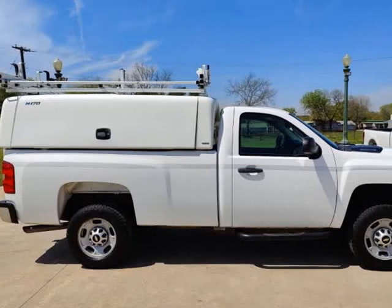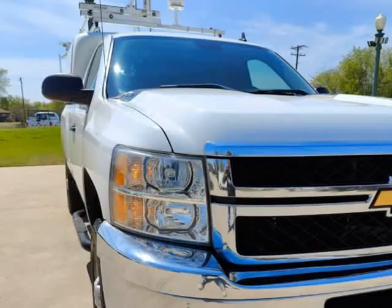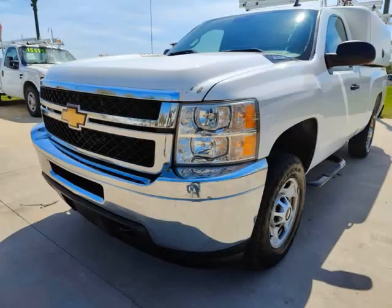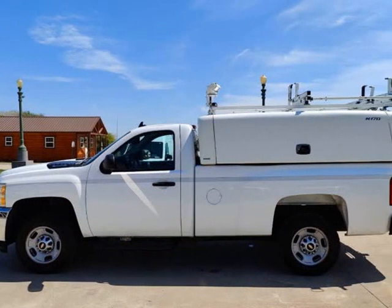This 2013 Chevrolet Silverado 2500 HD is brought to you by TX Work Trucks. Looking for a reliable work truck that can handle tough jobs? Look no further than this 2013 Chevrolet Silverado 2500 HD 4WD Maranda Topper Work Truck.